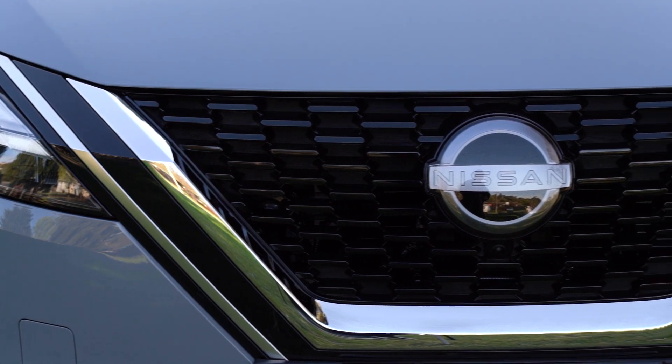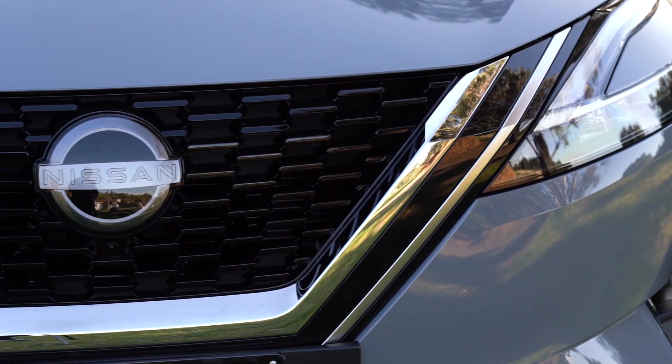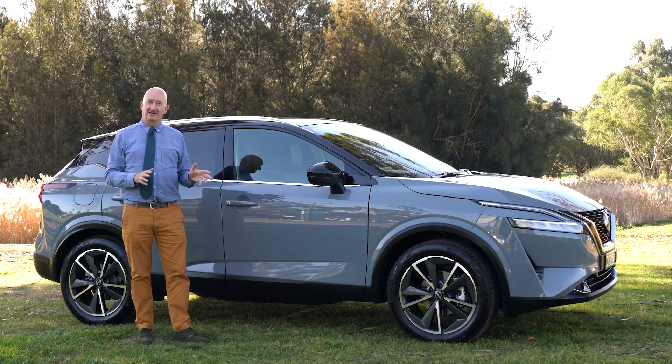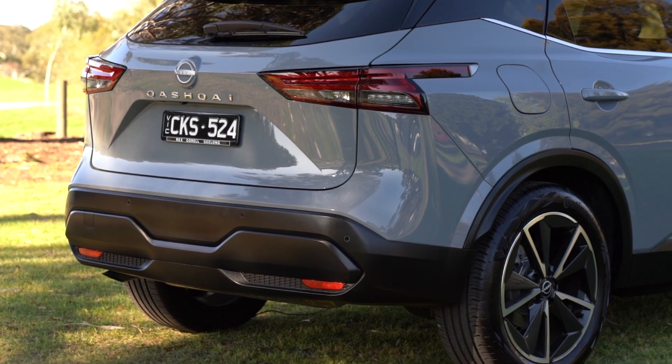We know that the small SUV category is super competitive. It's probably the hottest category in Australian motoring and the most competitive. This car has won it for a reason.